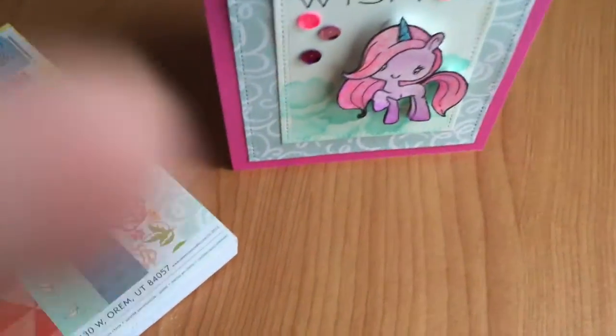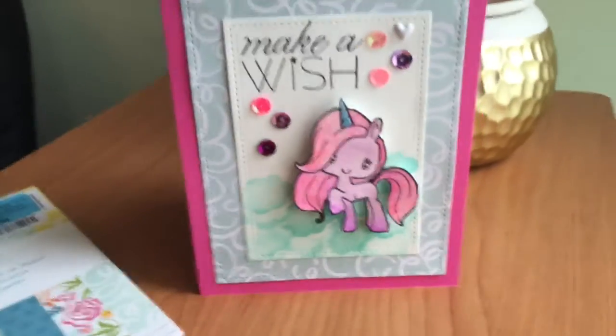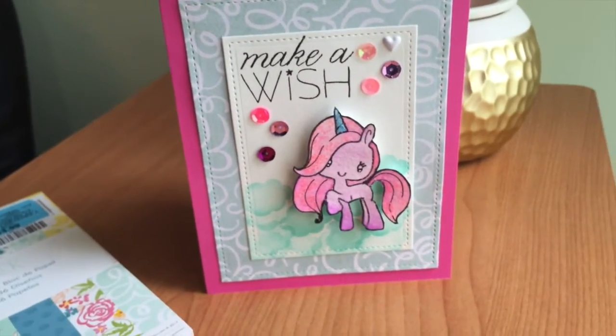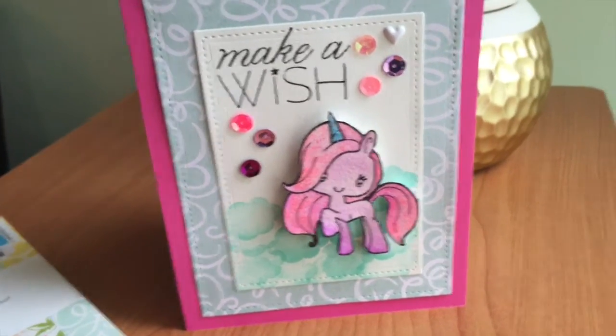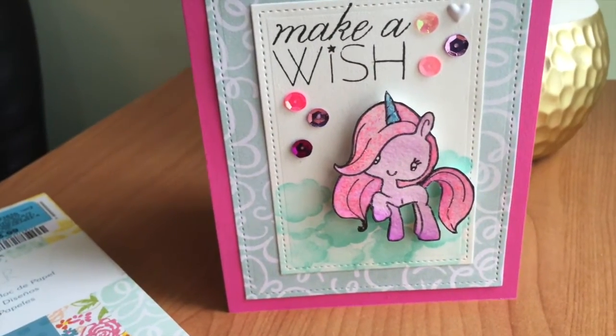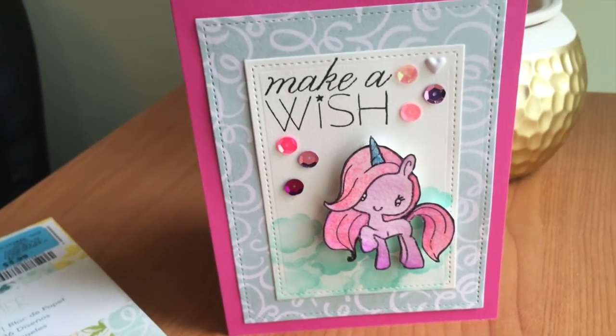This is the card I made, and I think it turned out very cute, very fun, whimsical. This stamp set reminds me of My Little Pony, so I love that. It takes me back to my childhood.